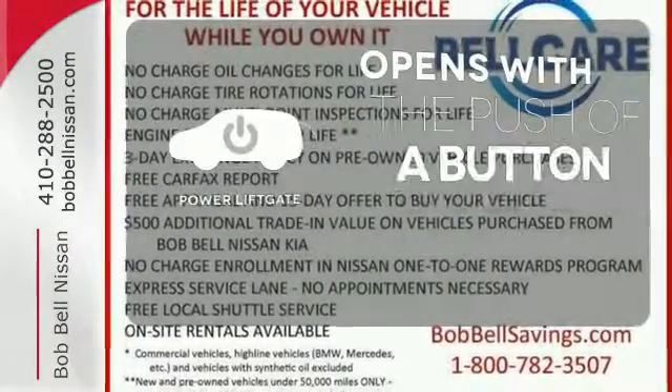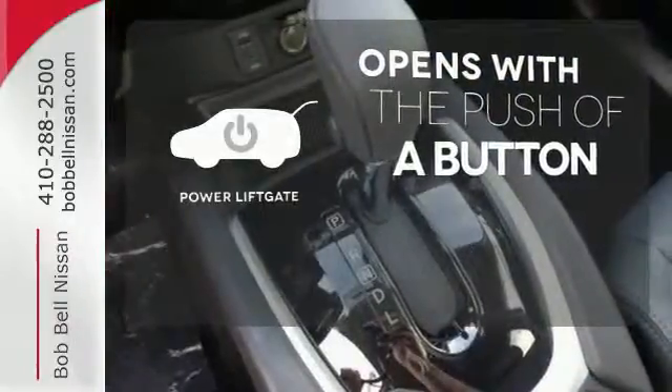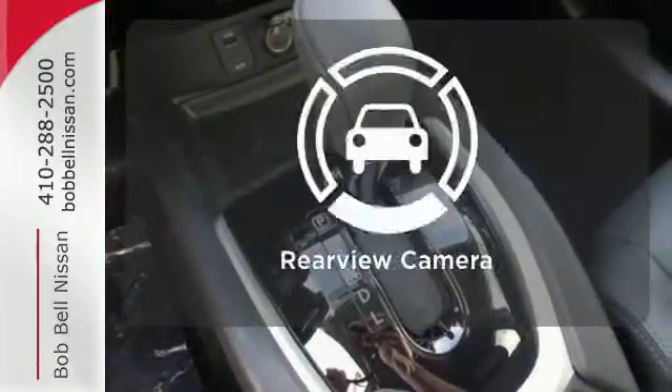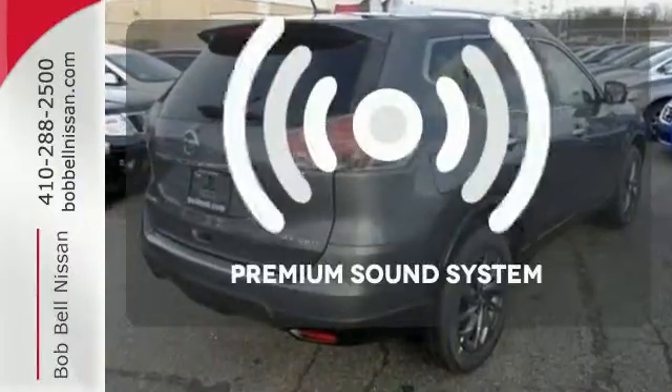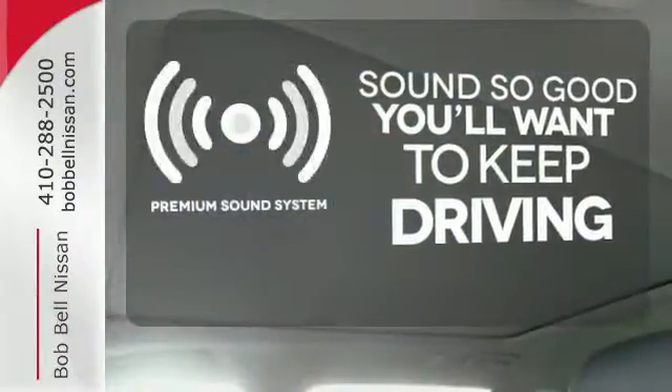The power liftgate offers automatic rear door operation with the push of a button. Hindsight is 20-20 with a backup camera. You might take a drive just to listen to the premium sound system.